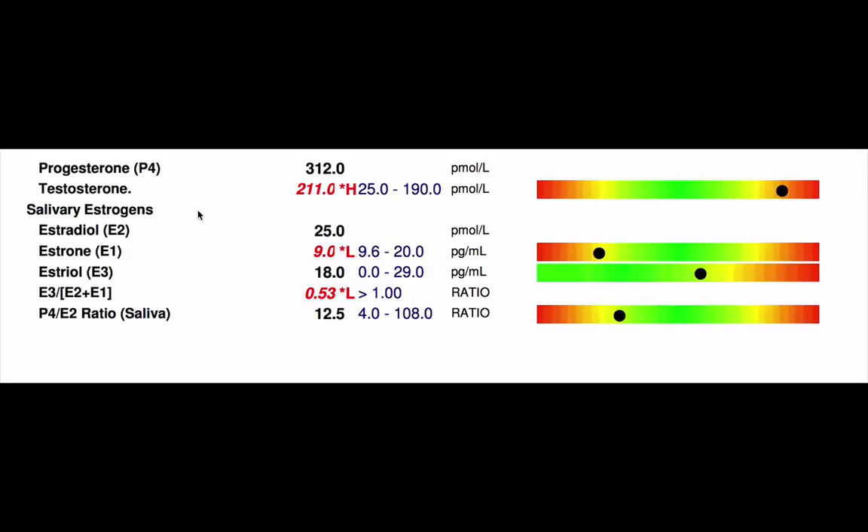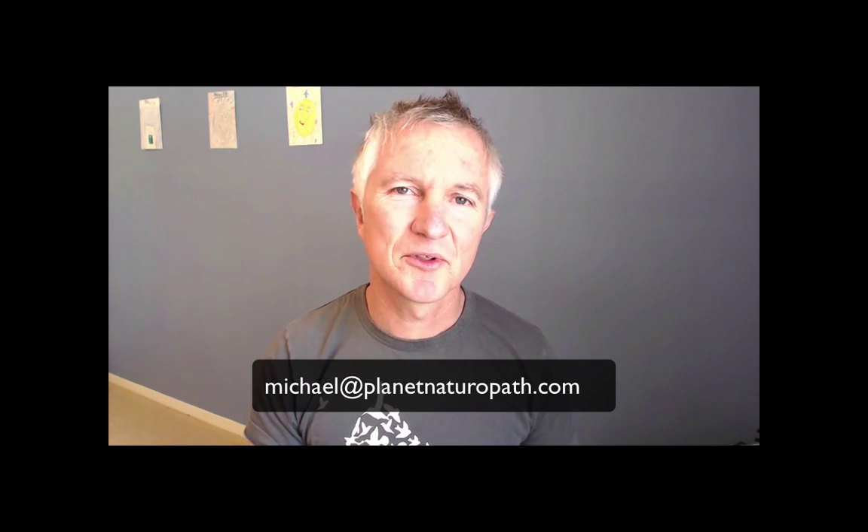Getting a female sex hormone profile gives you a really accurate idea of how to treat. If these symptoms sound like you, the next step is to get a female sex hormone test and adrenal function test to find out exactly what is happening with your hormones. You can order these tests through Planet Naturopath and contact me at michael@planetnaturopath.com.